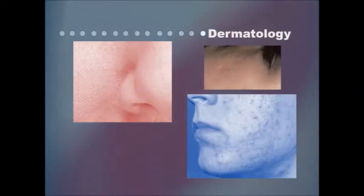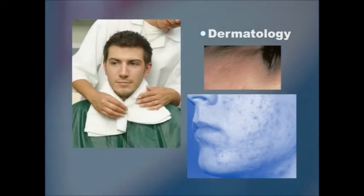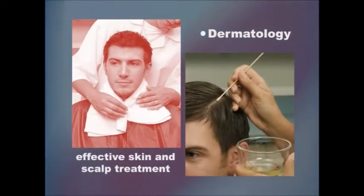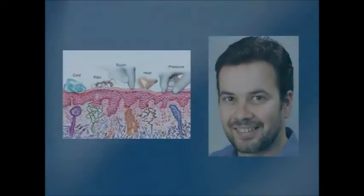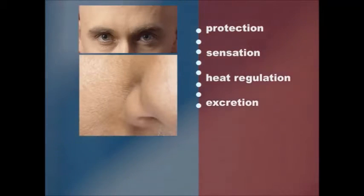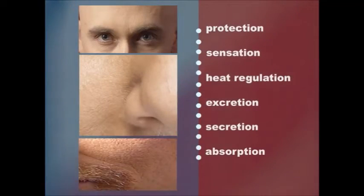Dermatology is the scientific study of the skin and is important to barbers because it forms the basis for effective skin and scalp treatment programs. The principal functions of the skin are protection, sensation, heat regulation, excretion, secretion, and absorption.